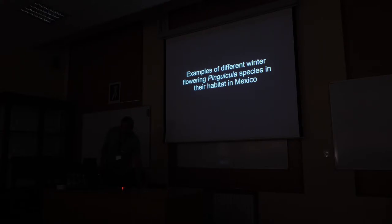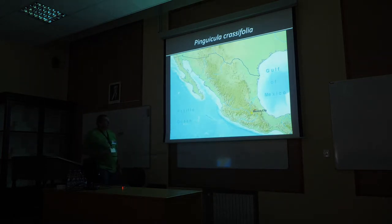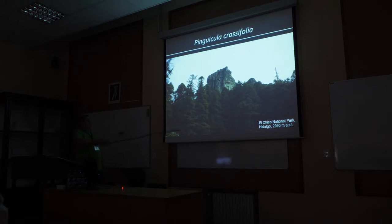Let's start with the different species in habitat. The first is Pinguicula cassifolia. There is only a small area where this species is found, northeast of Mexico City in the state of Hidalgo, in the El Chico mountain range — a volcanic range reaching roughly 3,000 meters altitude. Cassifolia is found only at this high altitude. You have outcrops on the top of the rocks, which are volcanic, and that is typical of the higher parts of the range.